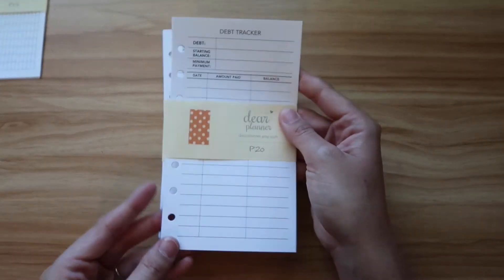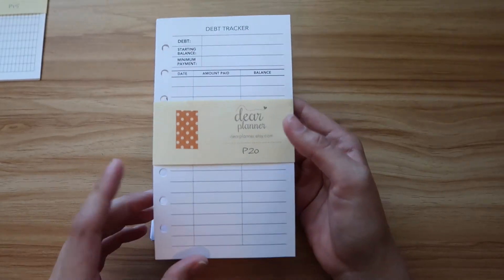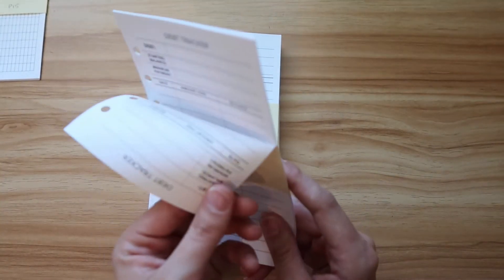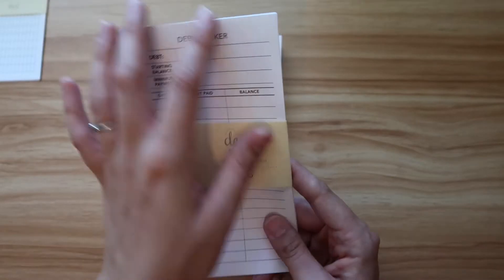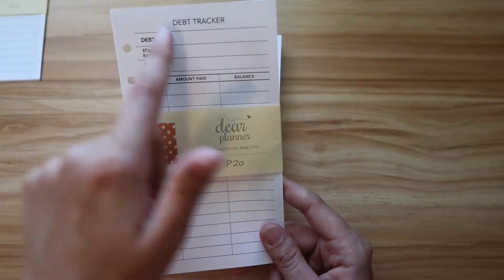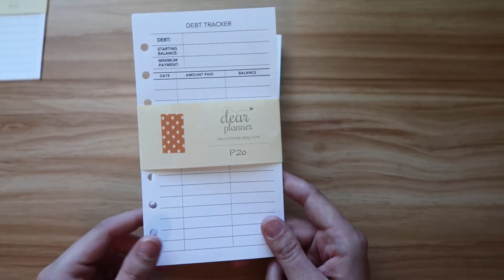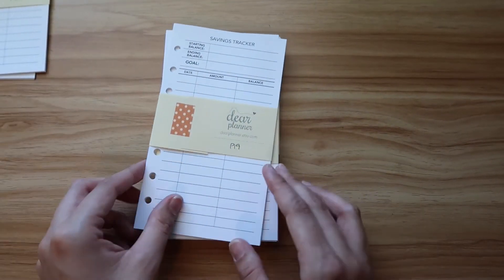Then I picked up some debt trackers. I think I only have one debt, so I won't need all of these, but it's nice to have extras — if I fill up one page before the debt is paid off, I have the back side and multiples. I like how it's simple: just the debt name, the starting balance, the minimum payment, and then each time I make a payment I record the amount and balance. I like it to be simple with no frills.